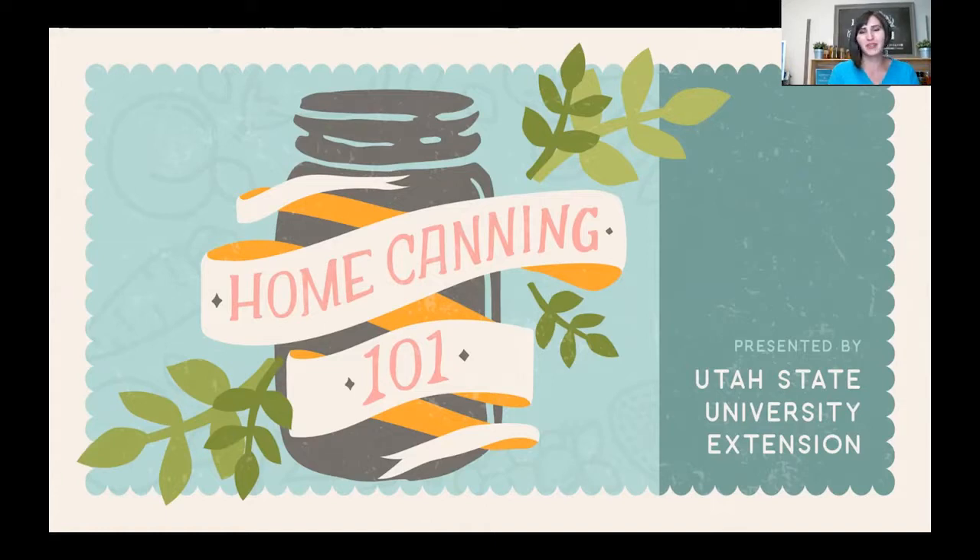Hello and welcome to Home Canning 101 presented by Utah State University Extension. I am Melanie Jukes. I work for USU Extension based in Salt Lake County. I've been teaching canning classes for about 12 years with USU Extension and have been trained from food specialists around the country and state. I'm excited to share one of my most requested classes on just the basics of canning — where to start and what you need to know — great for both beginners and those who have been canning for many years.